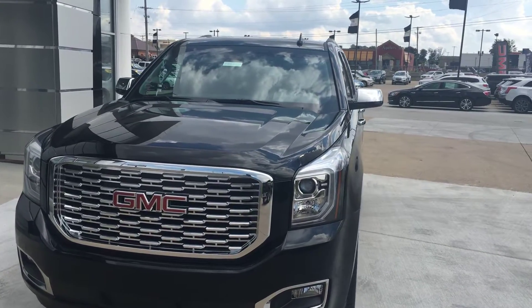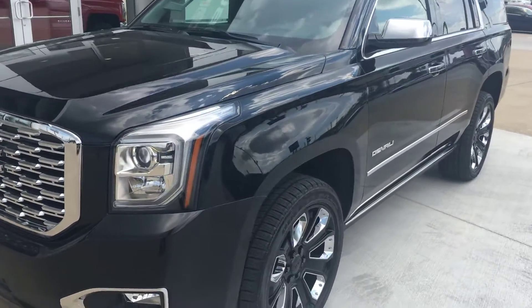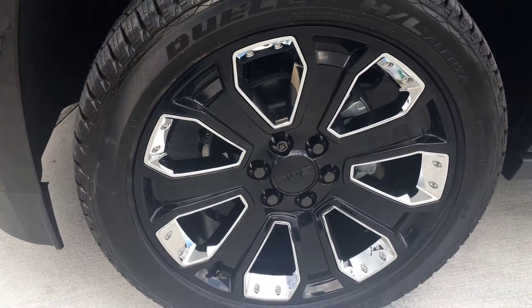Being the Yukon Denali, you do get the chrome Yukon grille. It comes with a 6.2 liter V8 engine. And being a blackout edition, you get these nice 22 inch gloss black chrome insert wheels.